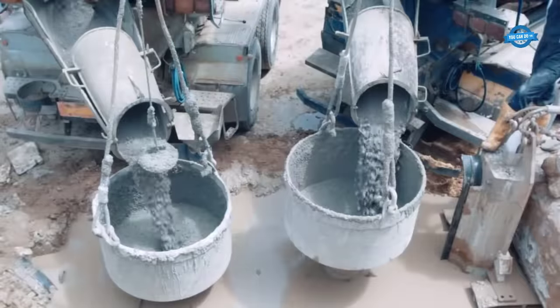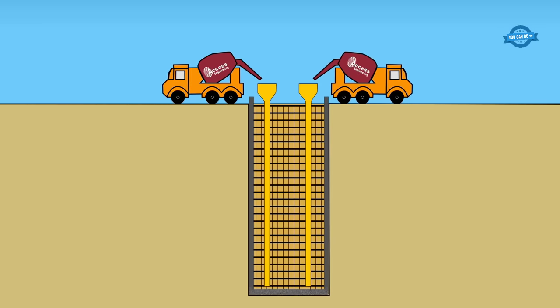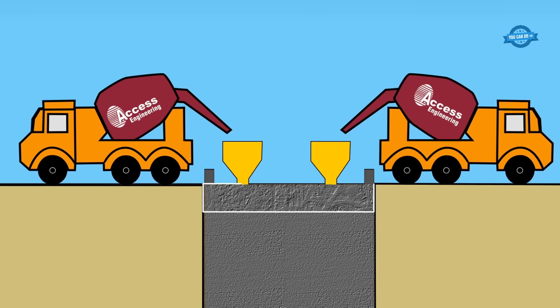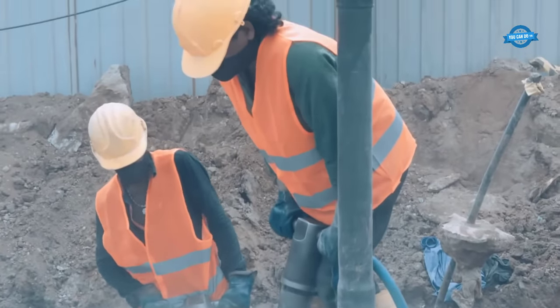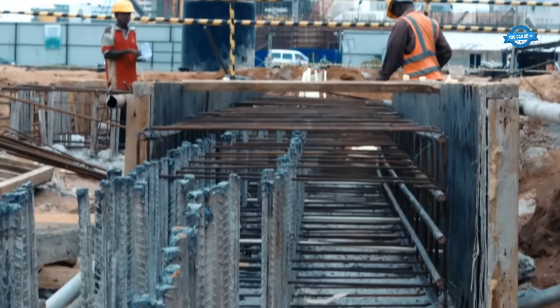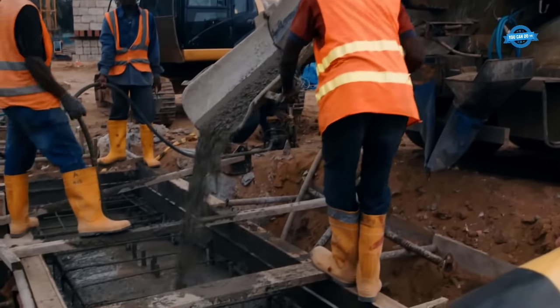Concrete placement and slurry management. The construction process involved the precise placement of concrete using the double-tremie technique. The use of self-compacted concrete ensured efficient filling of the trench, while the simultaneous management of the slurry was critical to maintain the diaphragm wall's integrity. As concrete was introduced into the trench, the slurry was pushed upward to the surface, preventing the collapse of the trench walls and contributing to the overall efficiency of the construction.